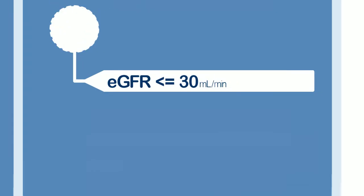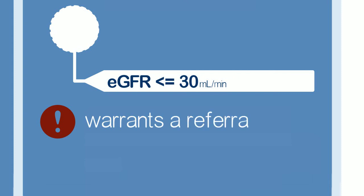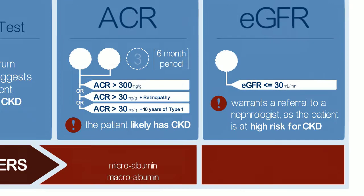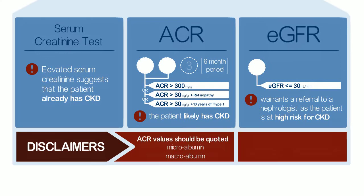An eGFR of 30 or lower warrants a referral to a nephrologist, as the patient is at high risk for CKD. ACR values should be quoted instead of the less accurate micro and macro albumin terminology.